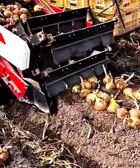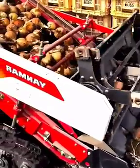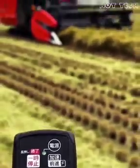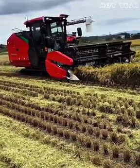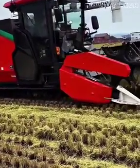An efficient machine harvests onions one by one using an upright conveyor — no more manual work needed. This machine is fully autonomous and remotely controlled using GPS and sensors. The farmer controls the entire harvest from the sidelines. It's faster, safer, and super efficient.